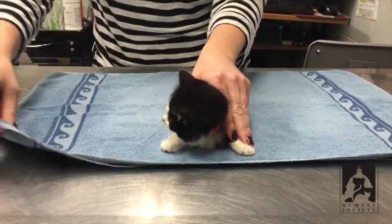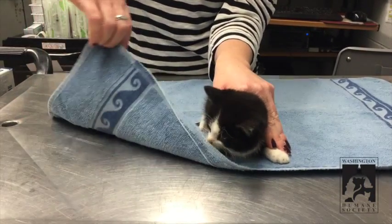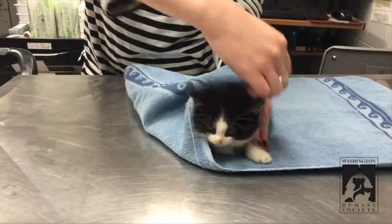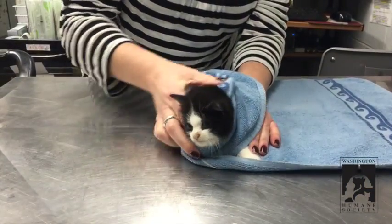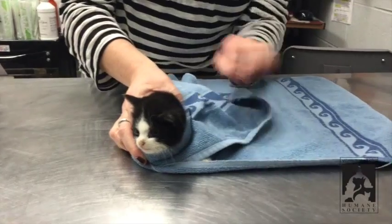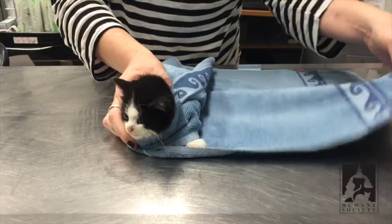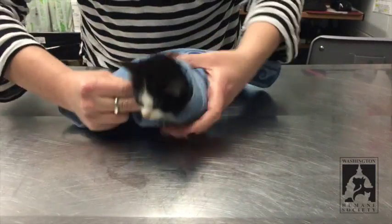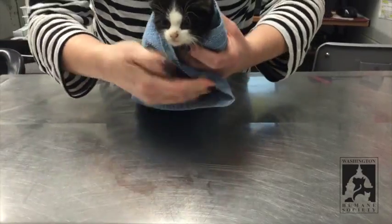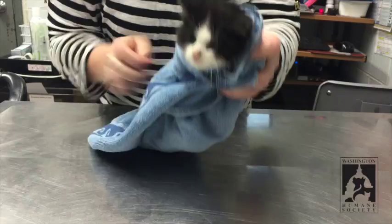I'm holding the kitten's body still with my hand. I'm going to take one side and wrap it around its neck like a scarf, tuck it right under the chin, then hold the towel in place and kind of scoop that part under his body. Then this part I'm just going to wrap around again just like a scarf, and then you have a little kitten burrito.